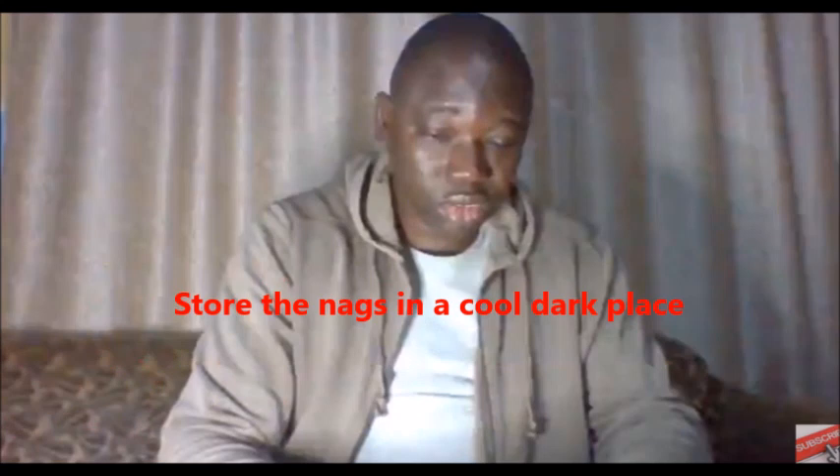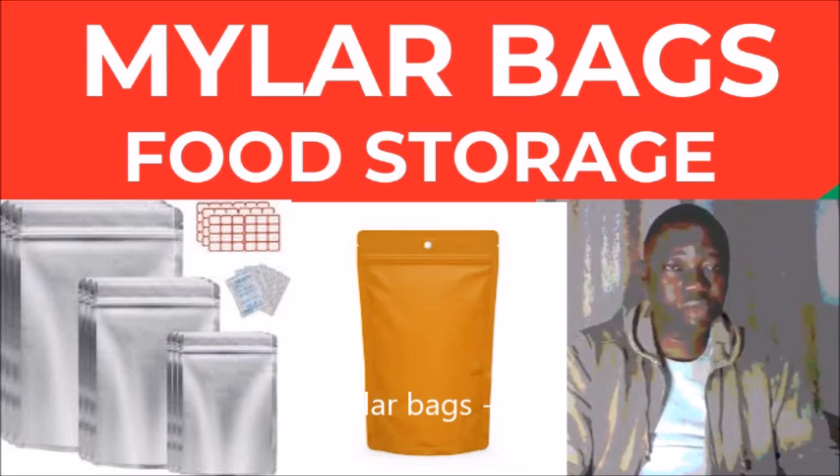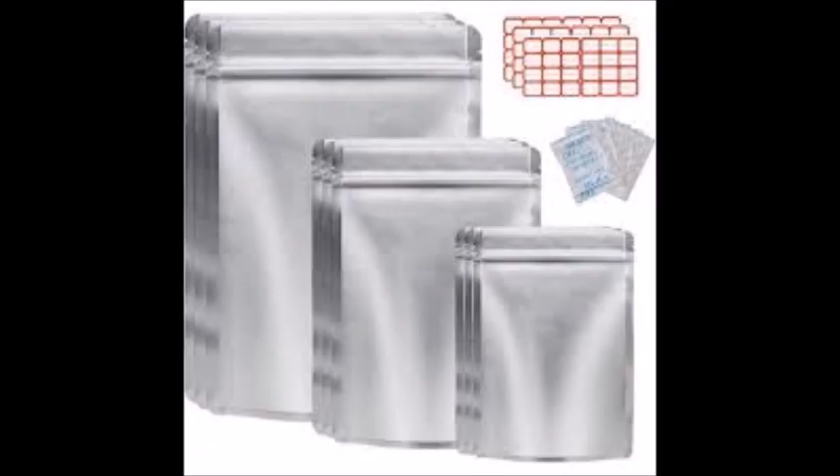Step number seven: store the bags in a cool, dark place. Store the sealed myela bags in a cool, dark, and dry place. You can also place the bags inside buckets or containers to prevent physical damage.